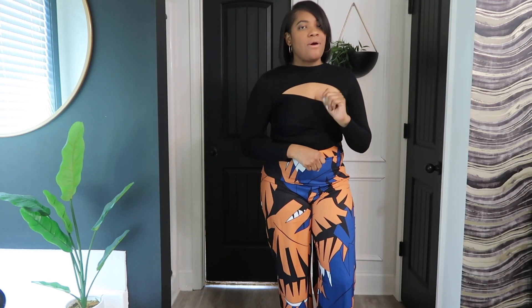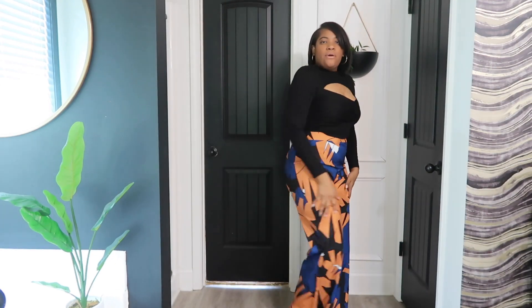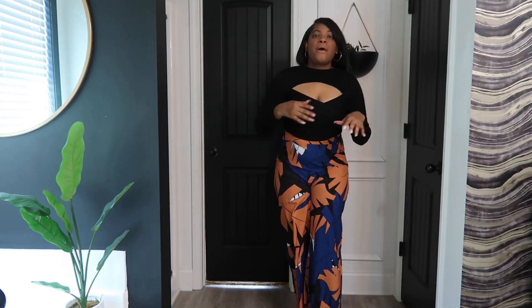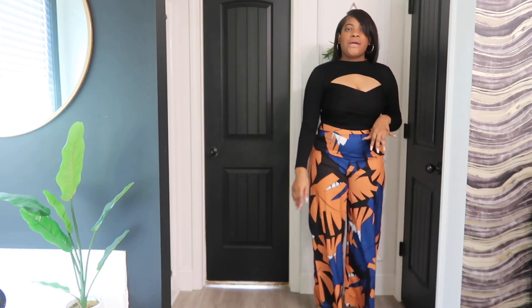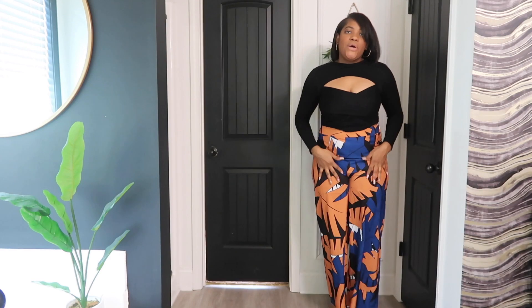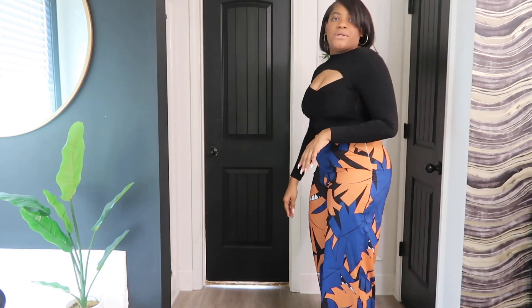Today I'm going to share with you a fall Shein haul. We're starting with these pants — they're really cute, high-waisted, I love the color. They have royal blue, a little bit of orange and white in them. I'm pairing them with this top which is also from Shein — I've had this top for a while though. I really like the two together, something cute and colorful to wear for fall. You guys already know I'm part of the high-waisted club. If you want you can show a little bit of tummy, or if it's super cold outside you'll be covering it up.